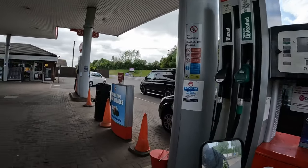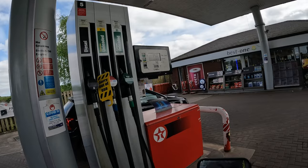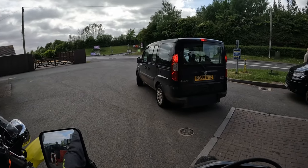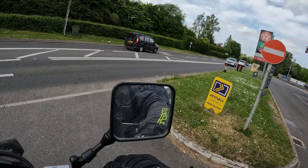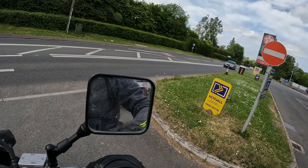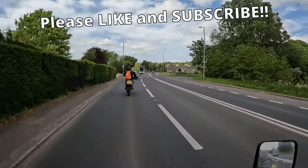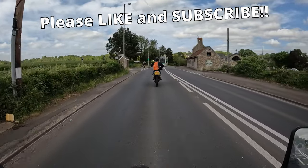Beggars can't be choosers. They haven't got any super unleaded, unfortunately — I don't like putting the other stuff in my bike. No E5 here, so we'll go to Tesco's instead. I don't like putting E10 in it; the petrol is awful on these bikes. If you leave it for a few months — I had the Honda 600 CBR with less than a full tank in it, it was like sawdust in the bottom. I had to empty the tank, it's like compost basically, and it ruined the fuel pump. So I will not put anything other than super unleaded in it these days. No fuel here — we're going to have to go into Chepstow. I don't really like buying supermarket fuel either, but I want super unleaded, so that's what we're going to do.